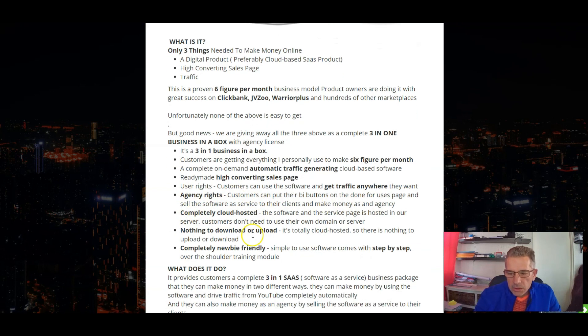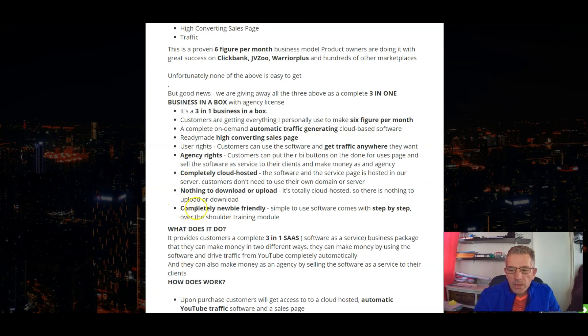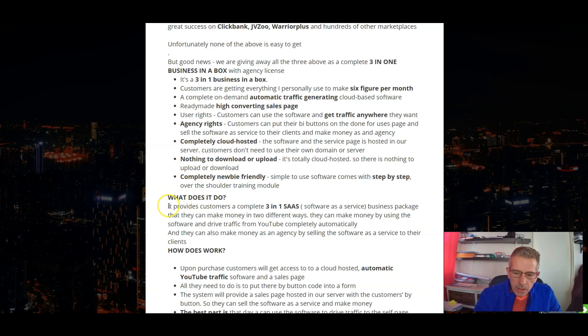It's completely cloud-hosted — nothing to download or upload. Completely newbie-friendly; they teach you everything through training. It provides customers a complete three-in-one SaaS, which is software as a service, business package that they can make money in two different ways. They can make money by using the software to drive traffic from YouTube completely automatically.